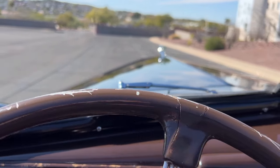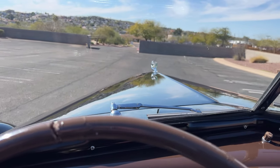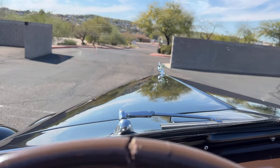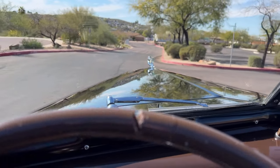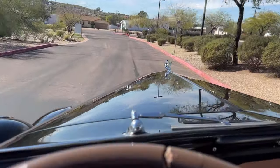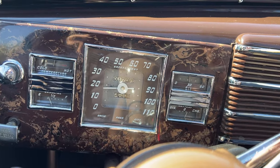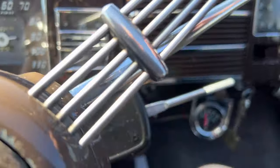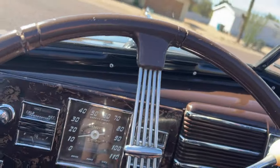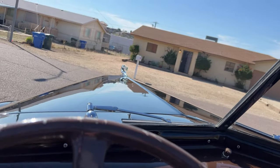I'll do a little short video. This car sat in the collection for a while and the more we drive it the happier it is, which is very common. As I mentioned before, the instruments are working quite well and there's the more accurate auxiliary temperature gauge.